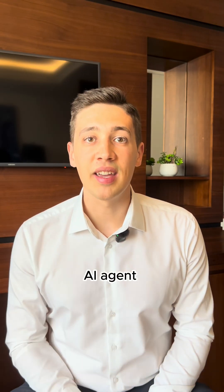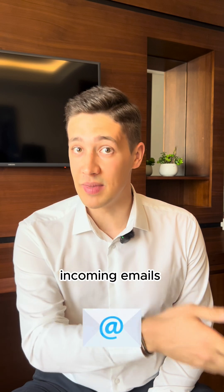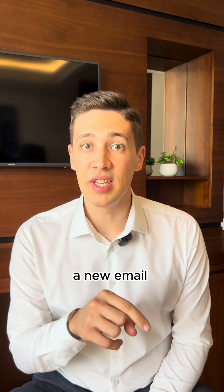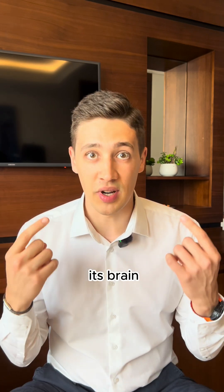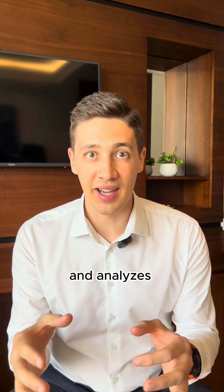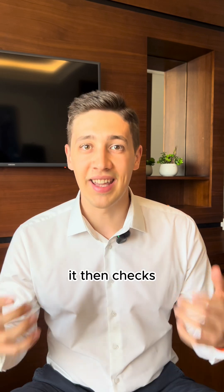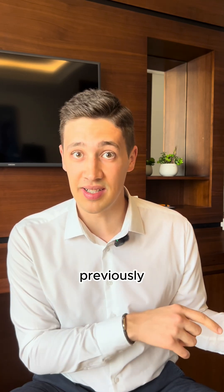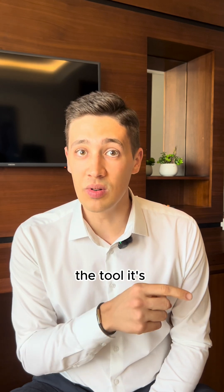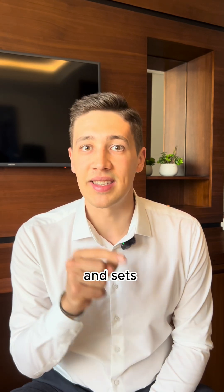Here's how it works. Say the AI agent should label incoming emails for you. So every time a new email comes in, it gets forwarded to the AI agent. The AI agent then uses its brain, so the LLM, and analyzes and understands the email. It then checks the memory to see how similar emails were labeled previously. Finally, the agent uses the tool it's connected to, so Gmail, and sets a new label.